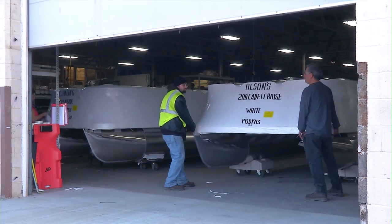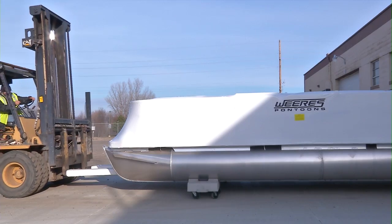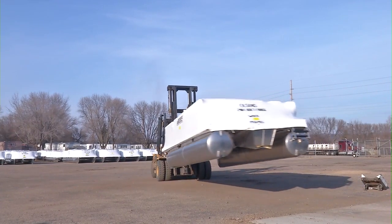Now your boat is ready for delivery to our nationwide dealer network, and eventually, to a lake or river near you.